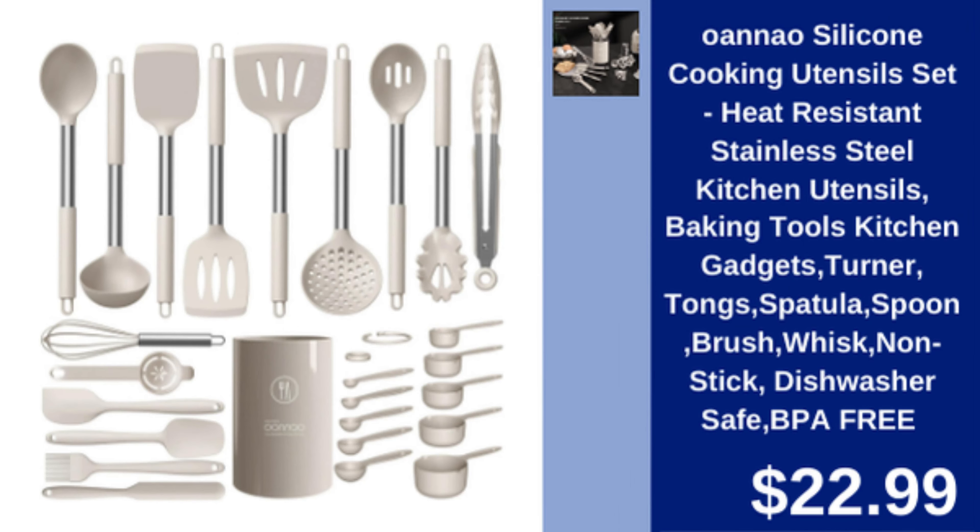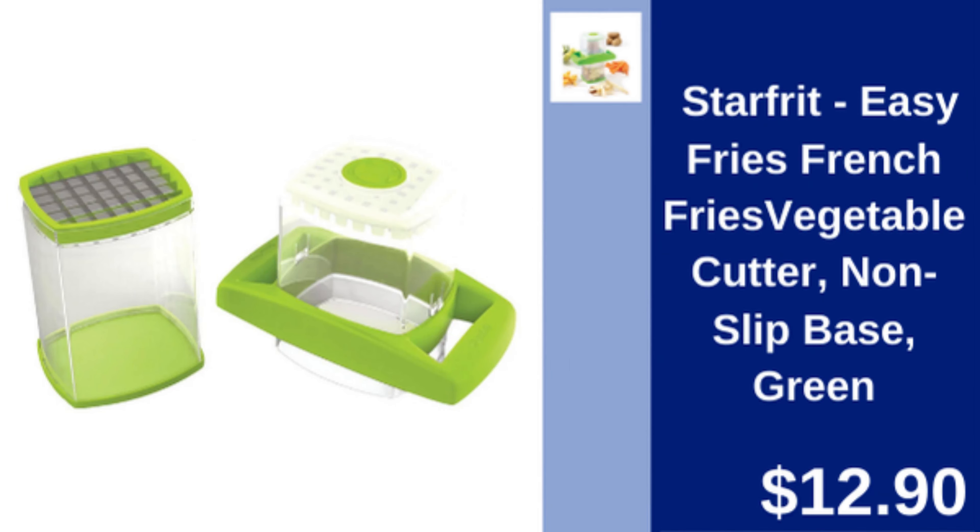Oanao Silicone Cooking Utensil Set — heat-resistant, BPA-free, and dishwasher safe utensils for your kitchen. $22.99.